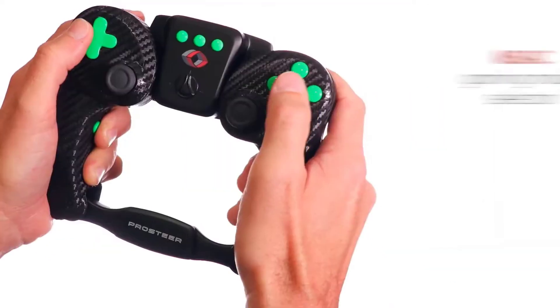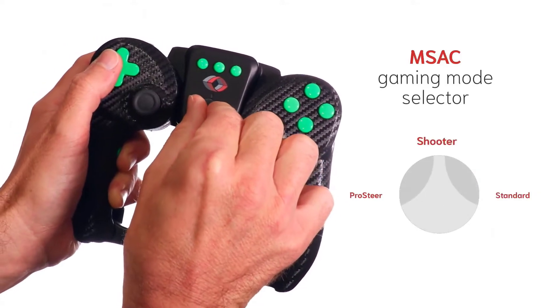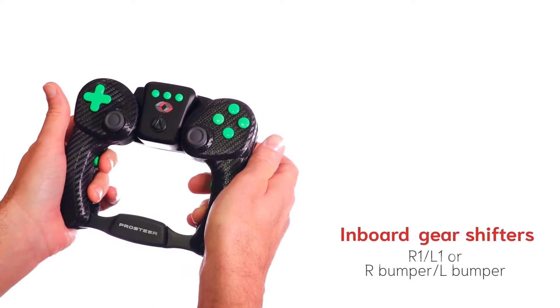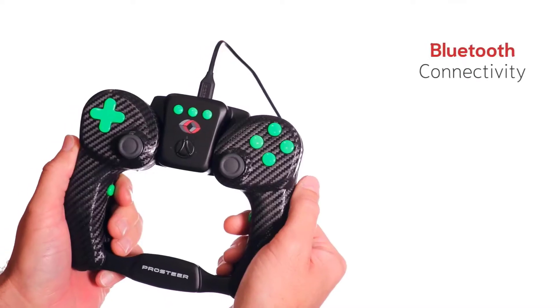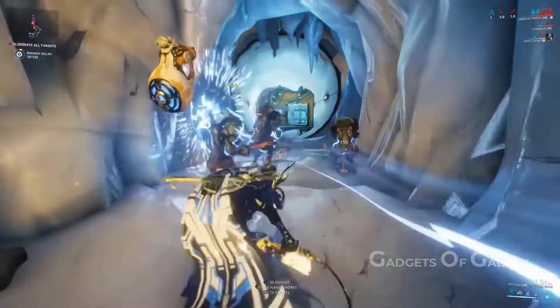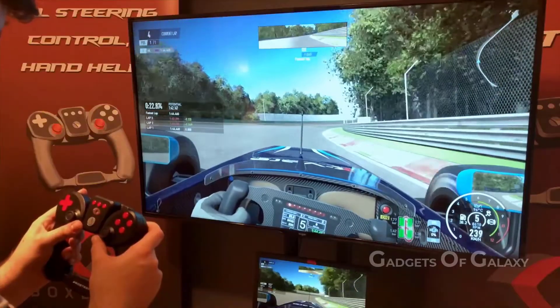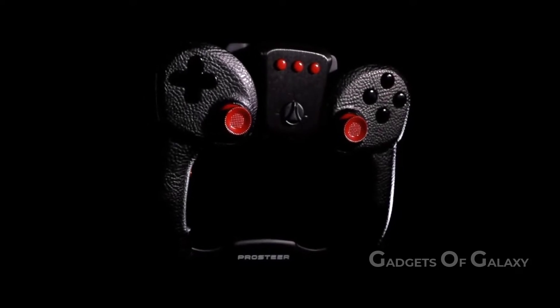You don't need to be a pro gamer to use Prostere — a beginner can control it easily. It has a 1250 milliamp-hour battery providing three hours of gameplay and 15 hours of standby time. It also has a USB-C charging port, so you can just charge and play — no installation hassle or anything else required.